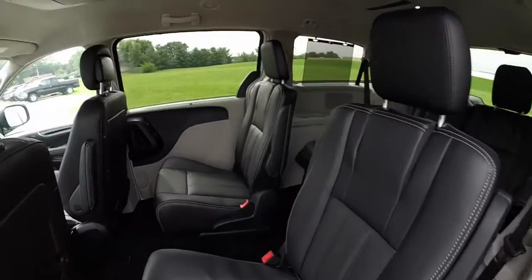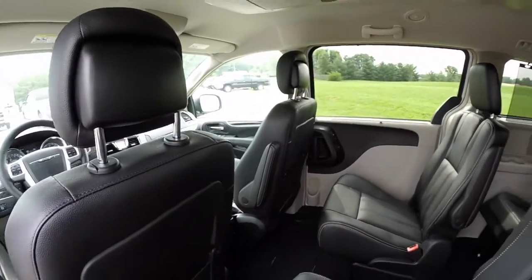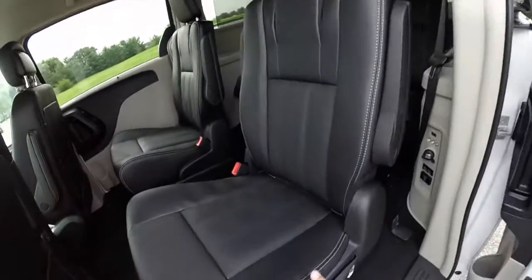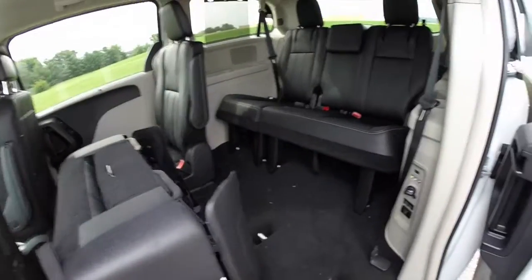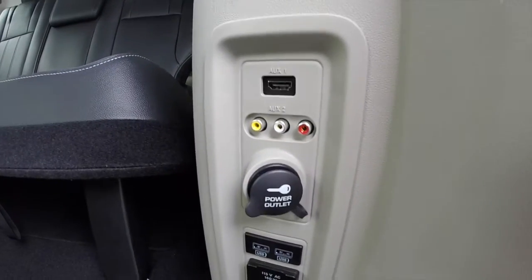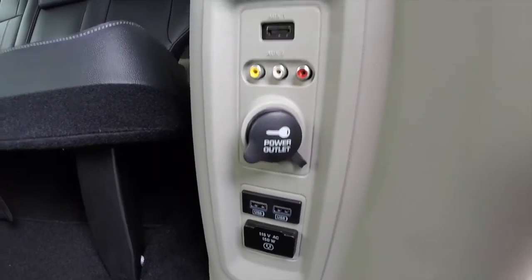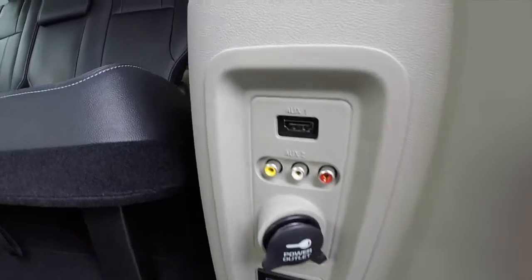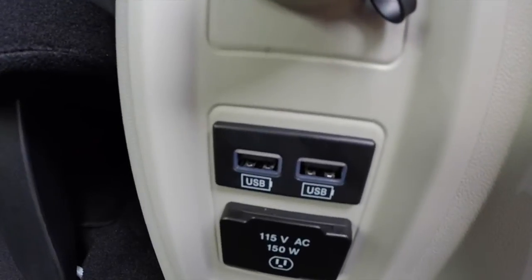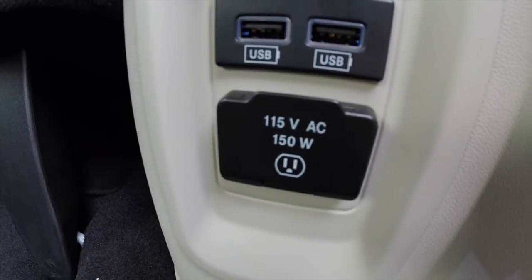Taking a look at the middle row seat — twin buckets, and they are stow and go. On this panel you have auxiliary for your VES video entertainment system. You have your HDMI, composite, a power point, two USB ports, and a 115-volt power outlet.